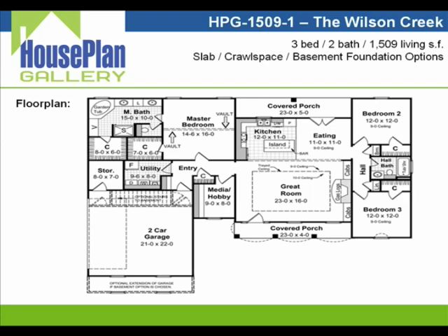Next we'll go over to the right side of the home, which includes two large 12 by 12 bedrooms and a shared bath. You'll also notice the sound-deadening hallway with both a broom closet and a linen closet to give you plenty of storage room.